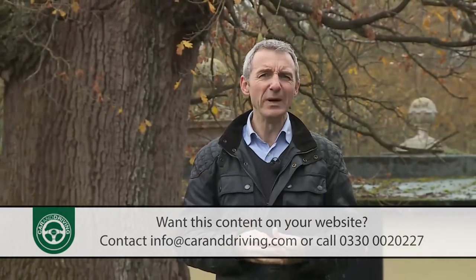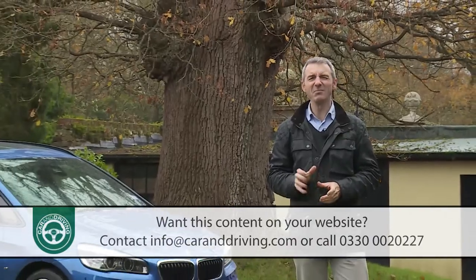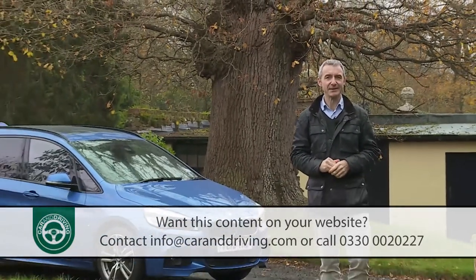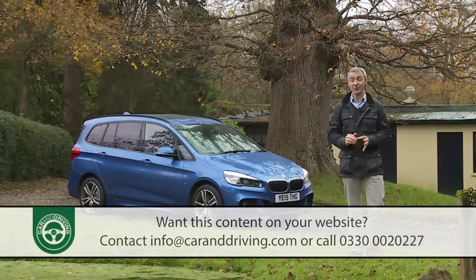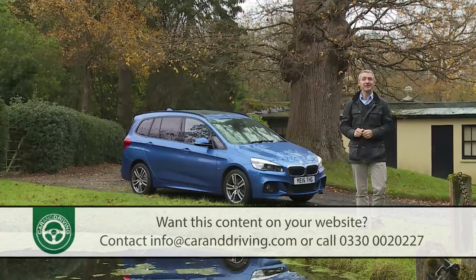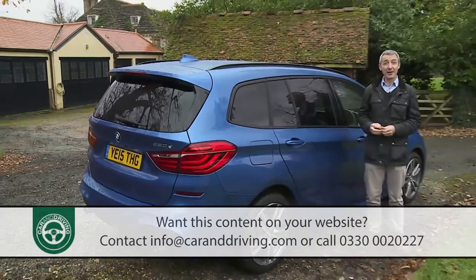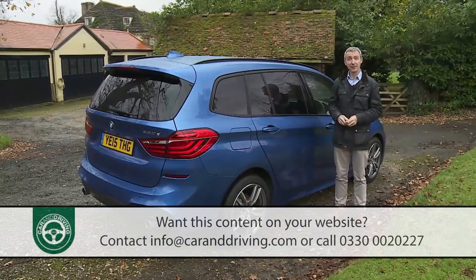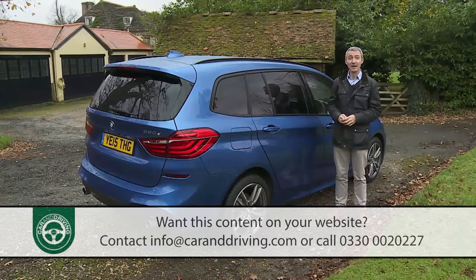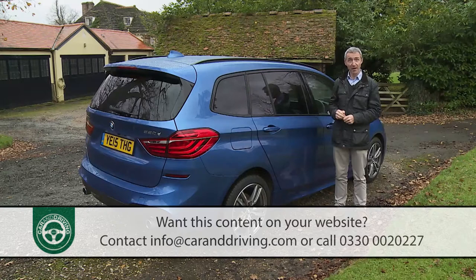Traditional thinking has always assumed that buyers in search of a compact seven-seat MPV wouldn't be interested in a premium brand. BMW has decided that traditional thinking needs a shake-up and has brought us this car, the 2 Series Grand Tourer. As you might gather from the looks, it's a lengthened, more versatile version of the company's five-seat 2 Series Active Tourer.